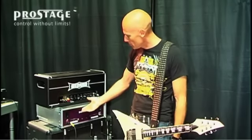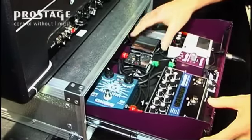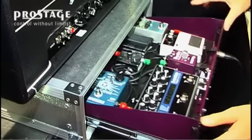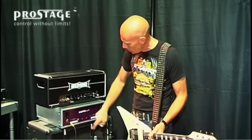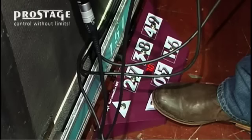The heart of the system is the ProStage loop system. All my pedals that I actually use are hidden in this neat little drawer. Nice and compact. Everything's got its own power supply and you can activate the loops either by switching here manually, which I hardly ever do, but everything is programmable and gets controlled by this pedal board here.